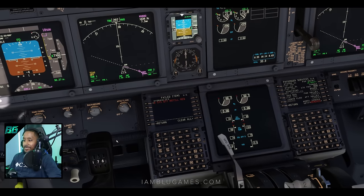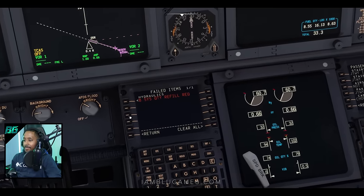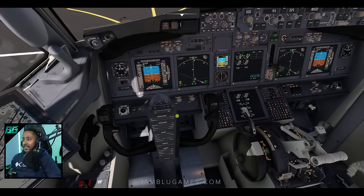In the whole year or two I've been flying a PMDG 737, I have never actually gotten a failure — and I've just got my first: a B-System quantity refuel request on the hydraulics. This is definitely going to delay the flight.